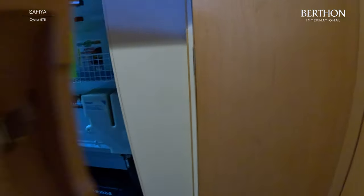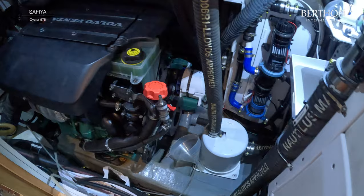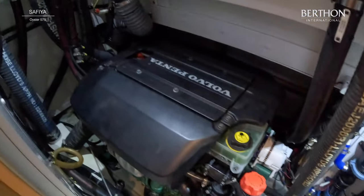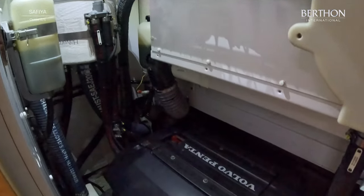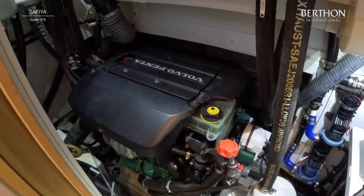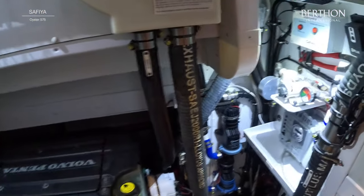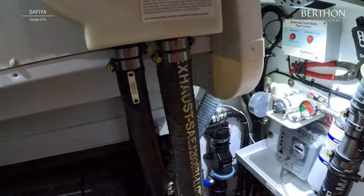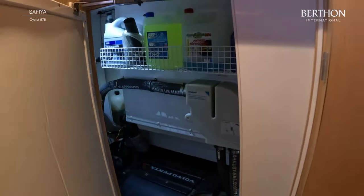And we'll have a quick look in the engine room. She's got a Volvo D3, 150 horsepower turbo. It delivers power to a Brunton Verifold four-bladed propeller. And in front you can see the generator, which is 9.11 kilowatt. Enjoy.